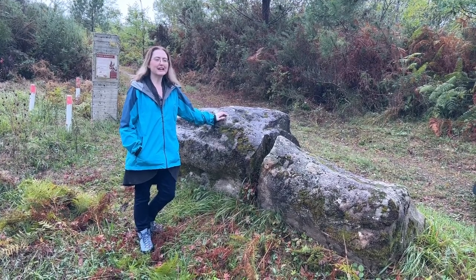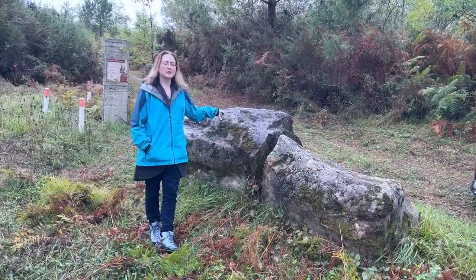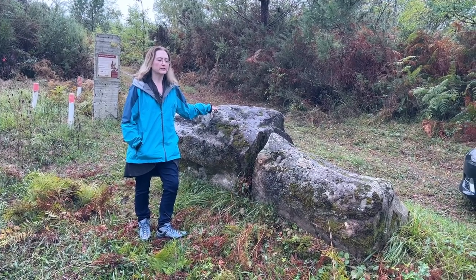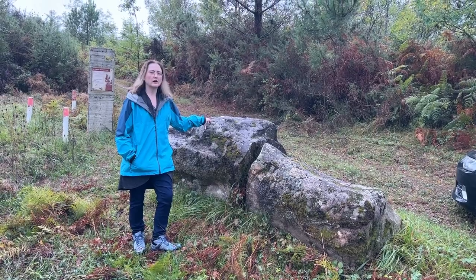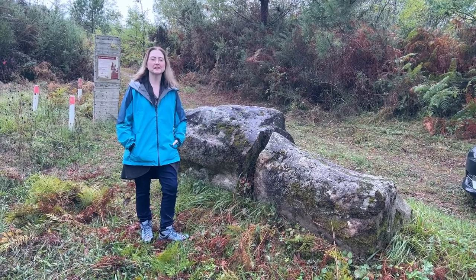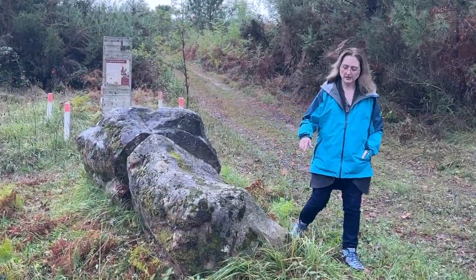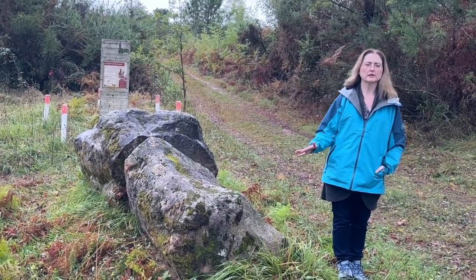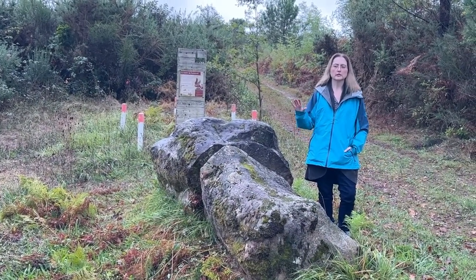Archaeologists now think the log-rolling method didn't really work, because it's not like they had paved roads. When they have experimented with rolling these large rocks over logs, it doesn't really work that well. It's actually easier to just drag it — sometimes the simplest explanation is the answer. There also seems to be a piece missing from this one, so this was probably a much larger menhir originally.